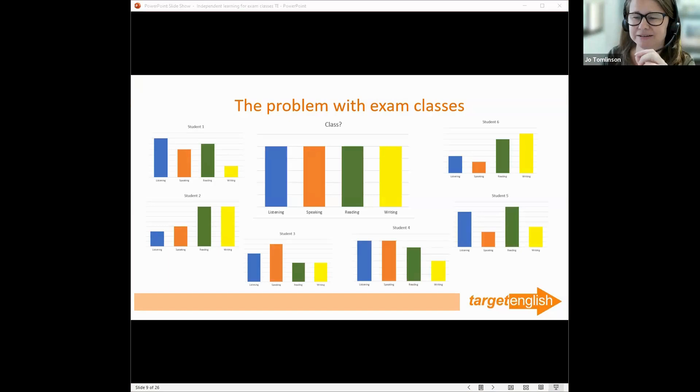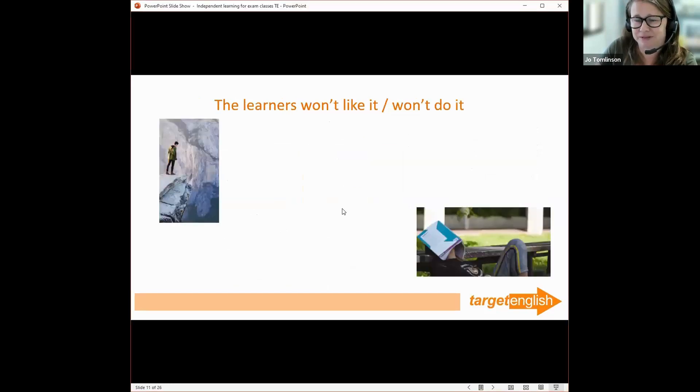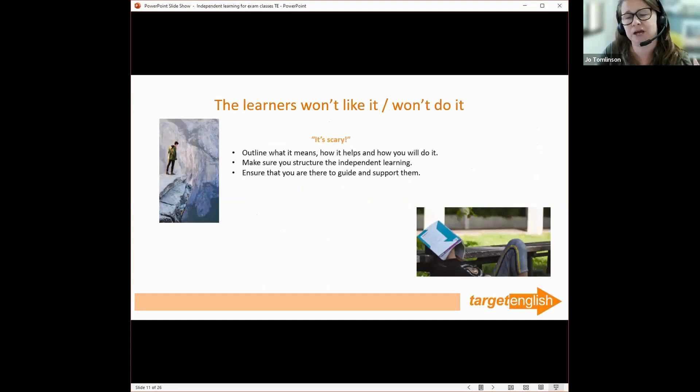This could be really good, but there are downsides too. The students won't like it or won't do it — that's a valid concern. Independent learning can feel like jumping off a cliff — you're doing something you've not done before. But it doesn't need to be. Support them, structure it, tell them what it means, tell them how it helps, tell them how they will do it. It doesn't sound quite so independent, but we're moving them forward to that.